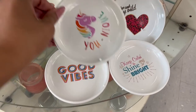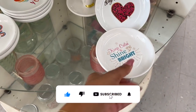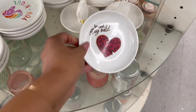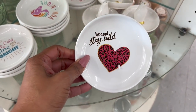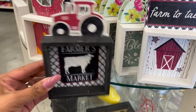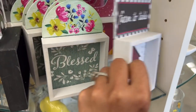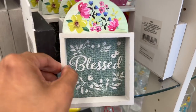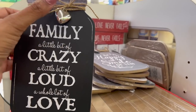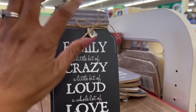Cute are these little trinket trays — 'Unique,' 'Good vibes,' 'Keep calm and shine bright,' and 'Be cool and stay wild.' And they are bringing a lot of stuff back, guys. They're bringing the Farmer's Market with the tractor trailer — they had them last year. 'Farm to table.' I love this 'Blessed' one, look how pretty that is. And then they have 'Fresh eggs.' These decor pieces are new and they do stand up. They're so pretty.